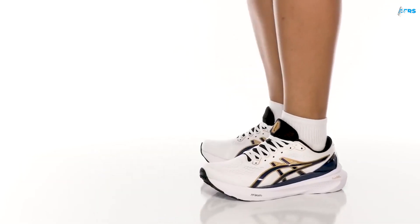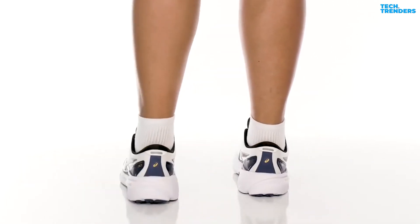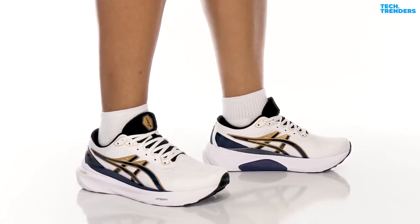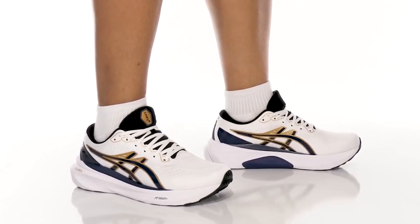The Gel Kayano 30 shoe is the latest release in the Gel Kayano series. It's available in both men's and women's sizes and also comes in a variety of different widths, including narrow, regular, wide, and extra-wide.